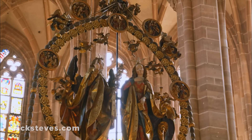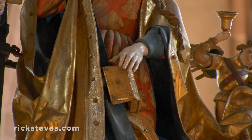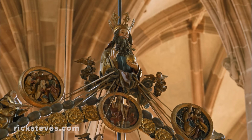Carved in 1517, it shows the angel Gabriel telling Mary that she'll be giving birth to the Messiah. Startled, she drops her prayer book. The dove represents the Holy Spirit. And God, looking as powerful as a Holy Roman Emperor, looks down.